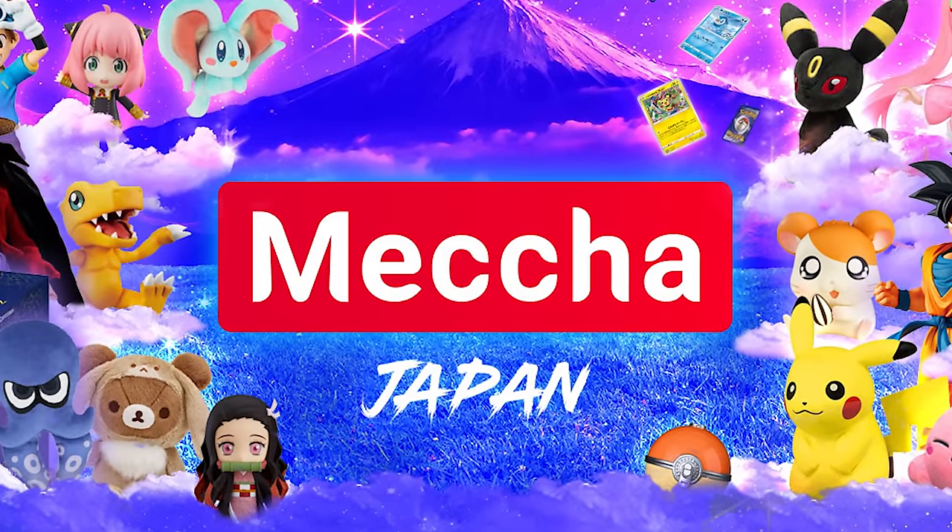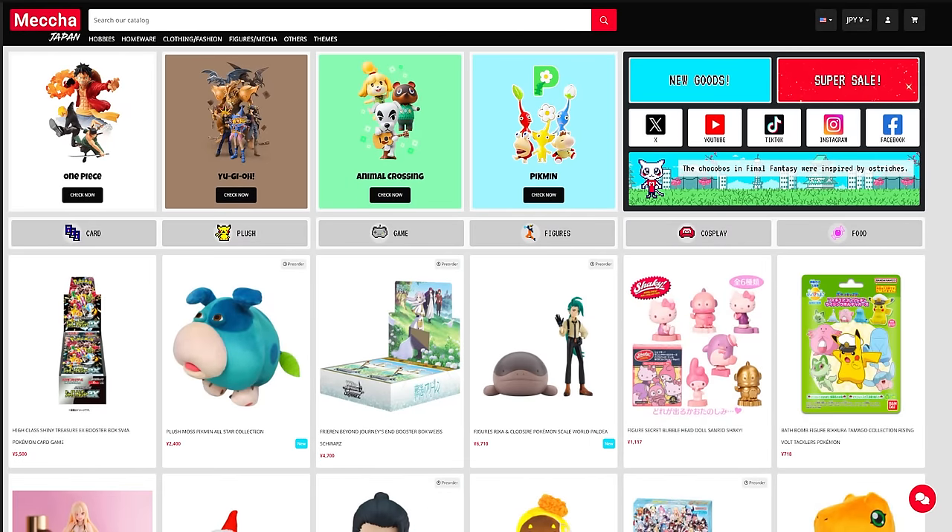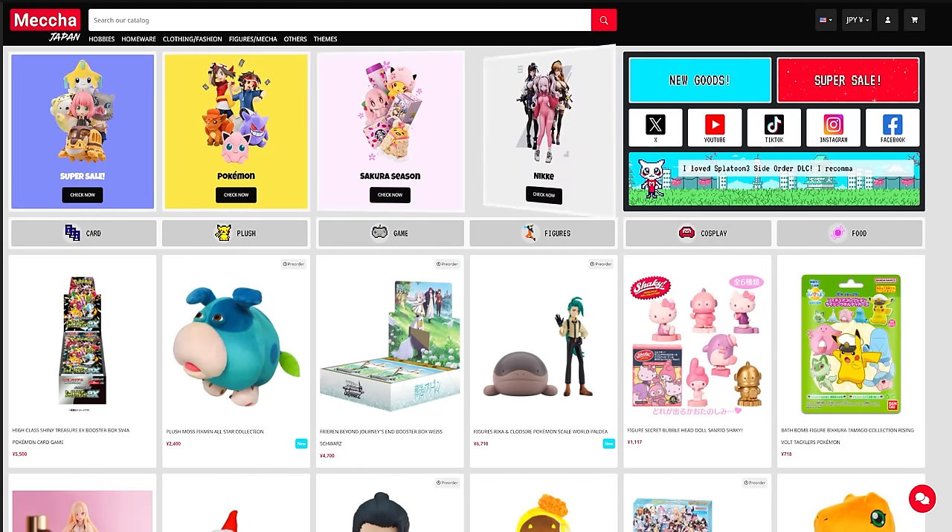a Japanese pop culture merchandise website known as Mecha Japan. They sell all kinds of different collectibles for Japanese pop culture like Kingdom Hearts, Final Fantasy, Pokemon, Dragon Ball, any anime you can pretty much think of. Basically, a lot of stuff that you cannot get anywhere else other than Japan, these guys have you covered. They have kindly sent me a few items within this box. It's all Kingdom Hearts goodness. I have actually purchased a few items on my own behalf.